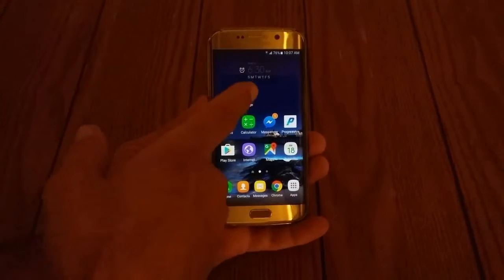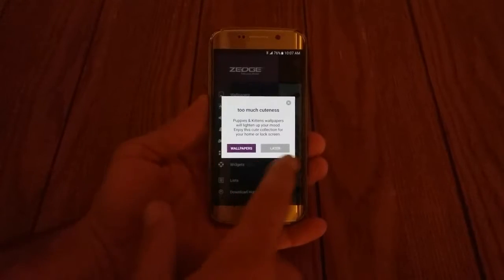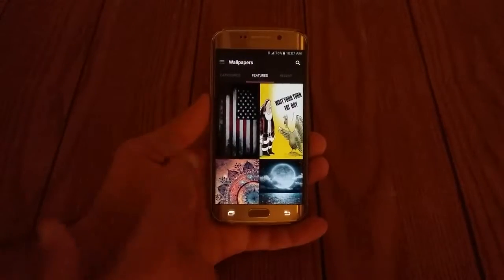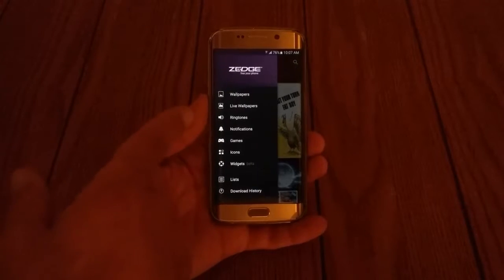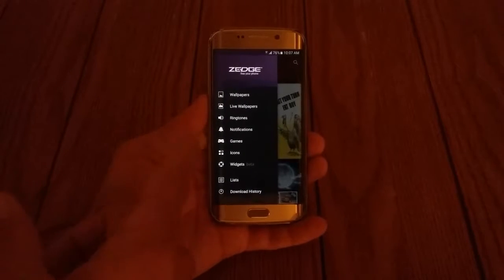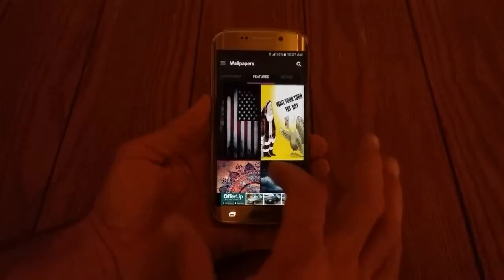You can get it right on the Play Store. Just tap it, opens right up. It gives you a lot of choices of what you want to do to your phone to personalize it. You can personalize your ringtones, notifications — you can even get games from it. What I like to do is pretty much get wallpapers.